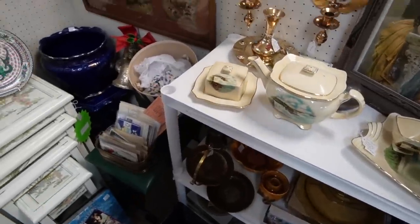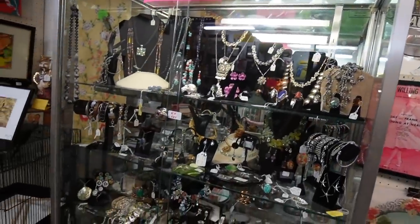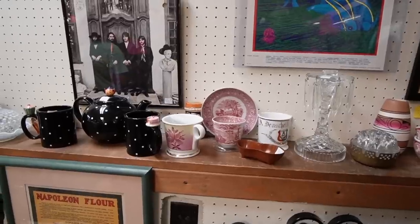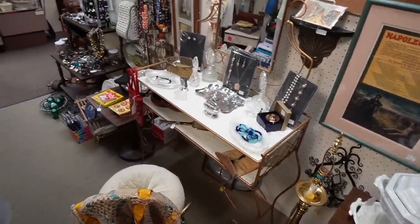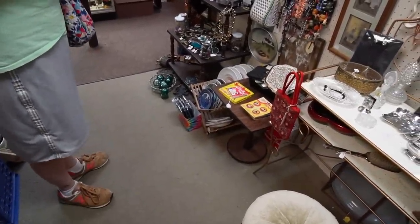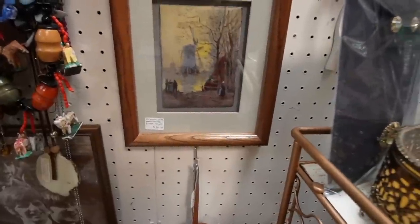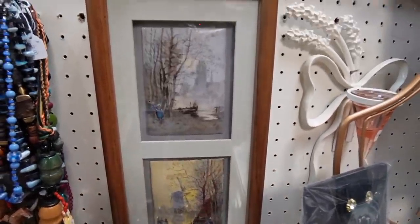I always enjoy this booth back here. I found a really amazing piece of glass in the case here once. I always have to peek through to see if there's any more fancy glass. That's a cute little mid-century stand, too. It's $36 — I just bought a stand, so I don't need another one. And these are cool — those are hand-painted Dutch tiles. Those are neat.